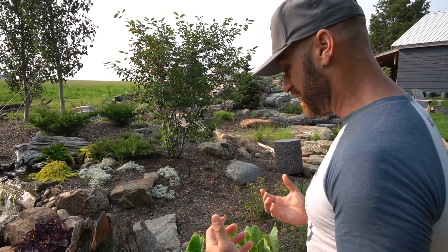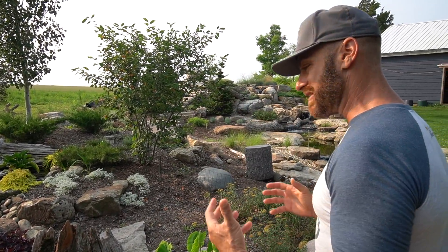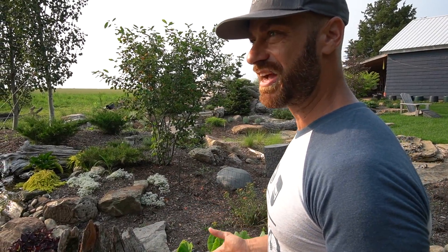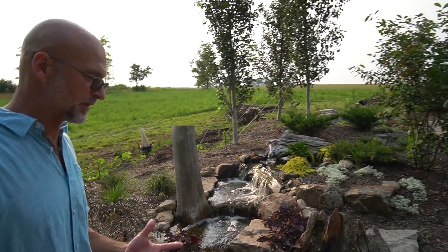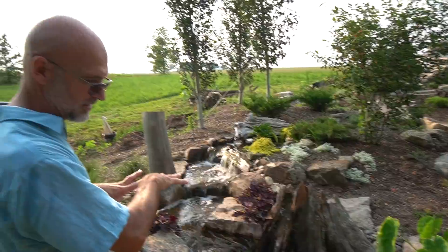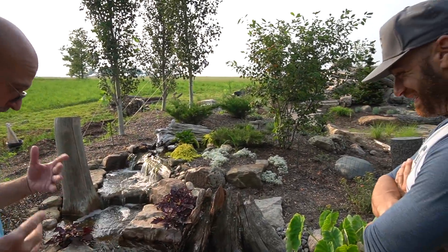That's the cool thing about what I've been seeing with these ecosystems — so many different things you can do to make each one unique. That's what gets me excited. You never get bored, you're always creating a new project. That's the beauty of it. Literally, I can come in here, take all the rocks out, put it back together and it would look totally different.